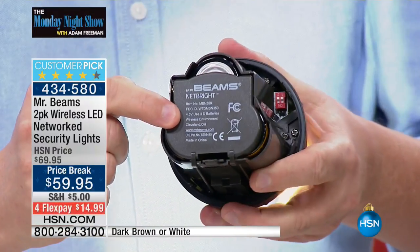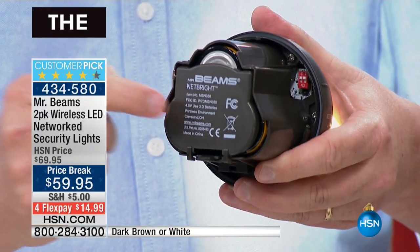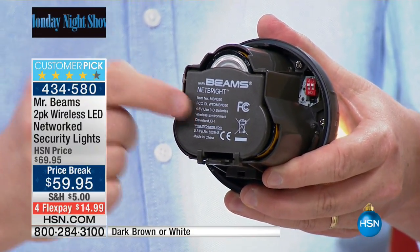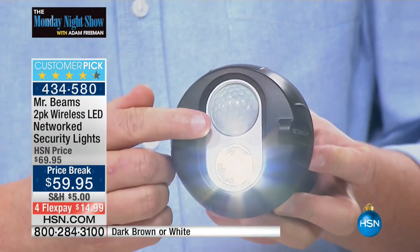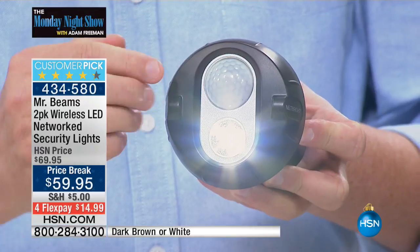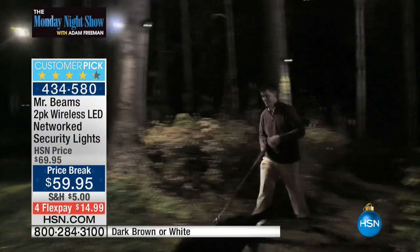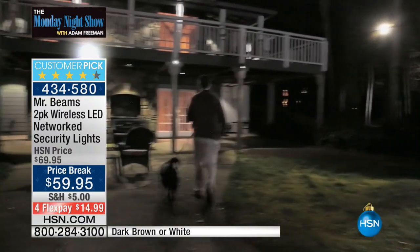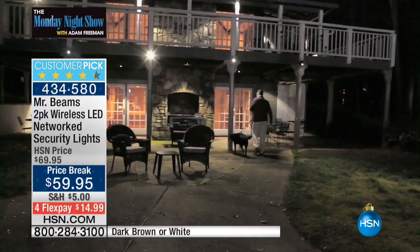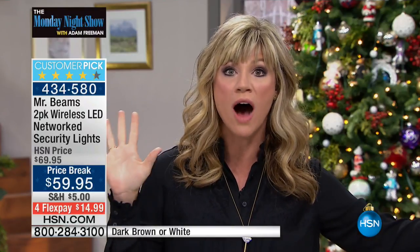I know people say, how long do the batteries last, a week, a month? Over one year with one set of Mr. Beams — one year of average use. Because it only goes on at night. I fooled this one to believe it's dark in here. It goes on automatically when it sees motion. You can put this on trees, anywhere you want. Wherever it's dark, not only is it going to light that one dark corner, but it's going to light everything else — when one sensor goes off, they all go off.